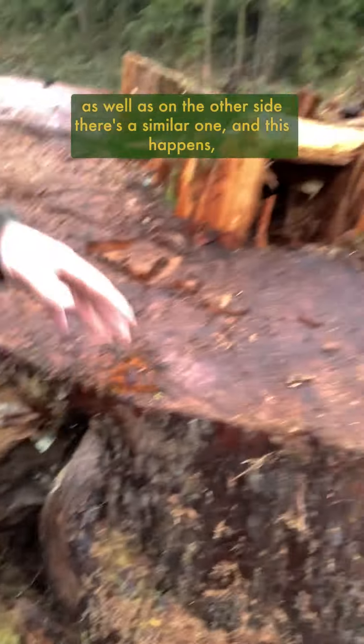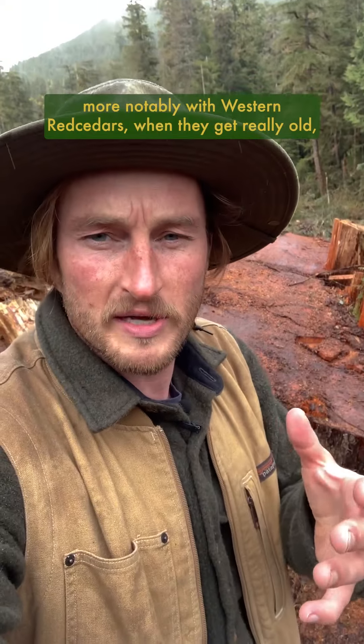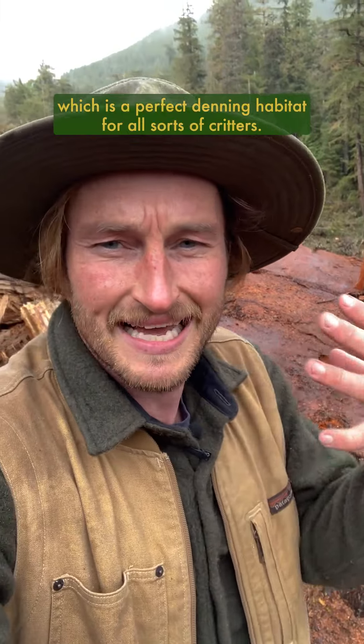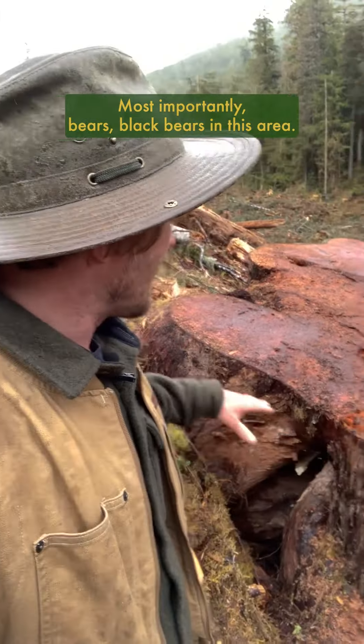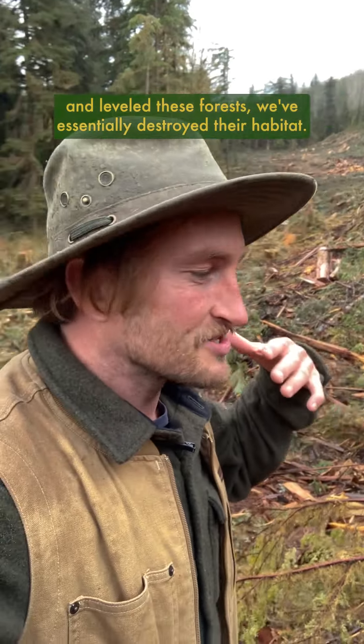There's a similar cavity on the other side as well. This happens more notably with western red cedars when they get really old — they form these buttressed elevated root systems that create these cavities, which is perfect denning habitat for all sorts of critters, most importantly black bears in this area.